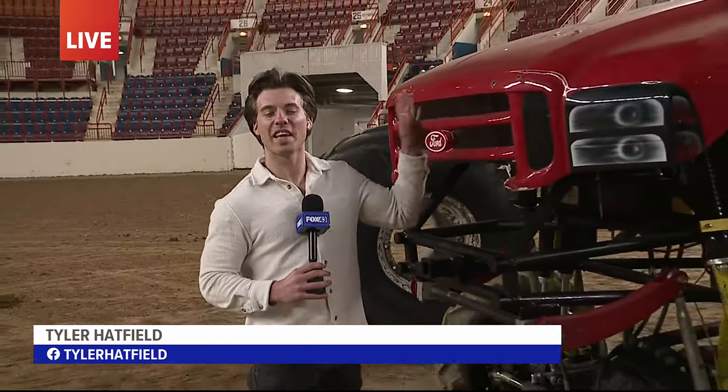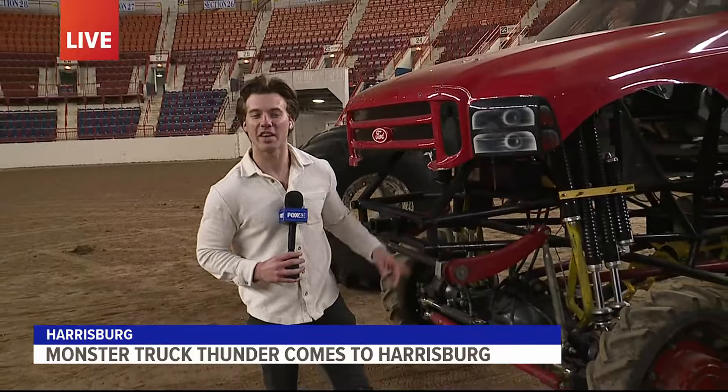Monster trucks, just like this, will be taking over the New Holland Arena here inside the Farm Show Complex. And I'm joined with one of the drivers — I'm joined here with Gage.